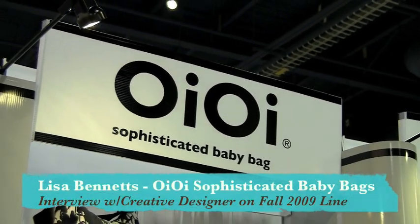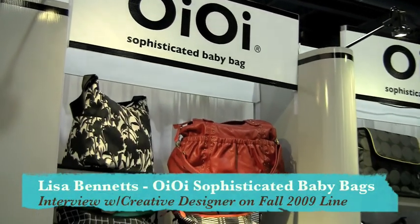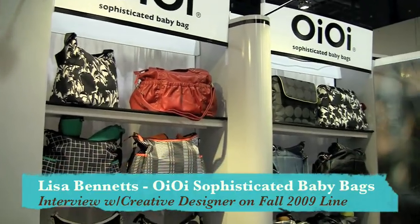Hi, this is Kathy Nguyen with LeatherandBags.com. I am here today with Lisa Bennett, the creative designer for Oi Oi Sophisticated Baby Bags. So Lisa, hi, how are you?